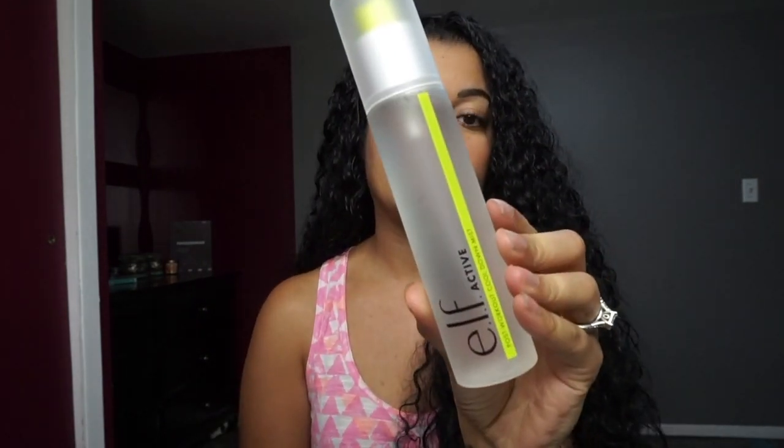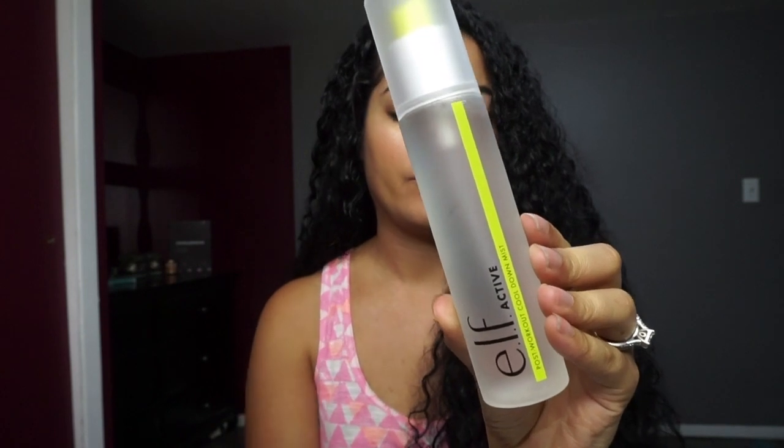This next product can actually be used before or after your workout — it's the elf Active Pulse Workout Cool Down Mist, enriched with aloe. I honestly love this mist; it smells so fresh and clean. The mist isn't harsh and doesn't hose you down like a lot of other face mists do. It's very fine, which is a huge plus. You can use this as a makeup setting spray, as a skin refresher, or to cool down after your workout.